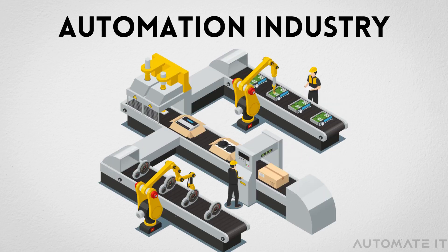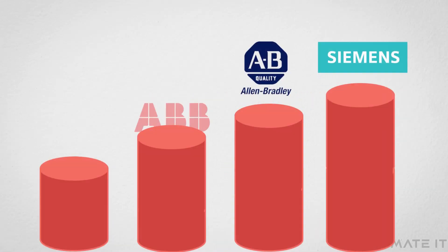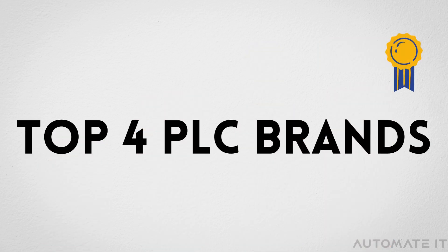By 2028, the industrial automation and control systems market is expected to grow at a rate of 10%. This market is dominated by a bunch of leading brands. In this video, we present the top four brands in the automation industry.